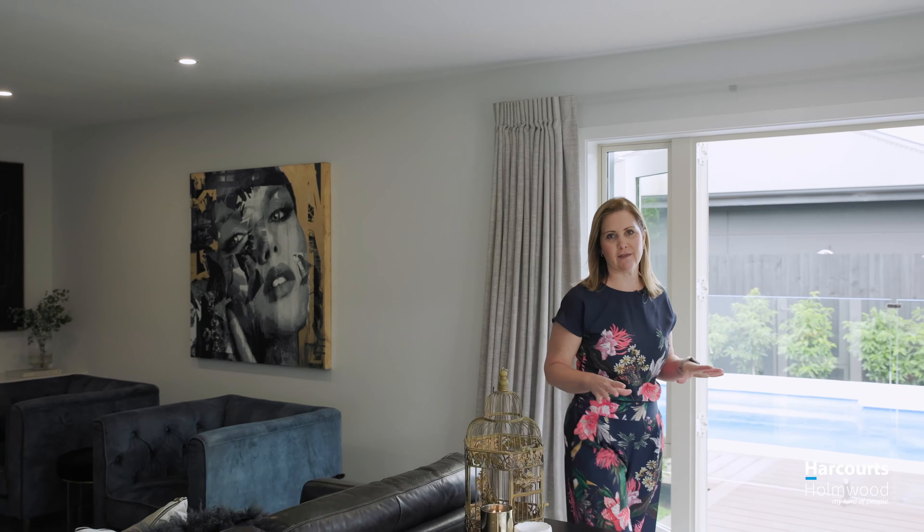If you've been looking for a fabulous home that your whole family will enjoy, then look no further. This is it. This has had an amazing transformation both inside and out. It's essentially a brand new home. Come and have a look.